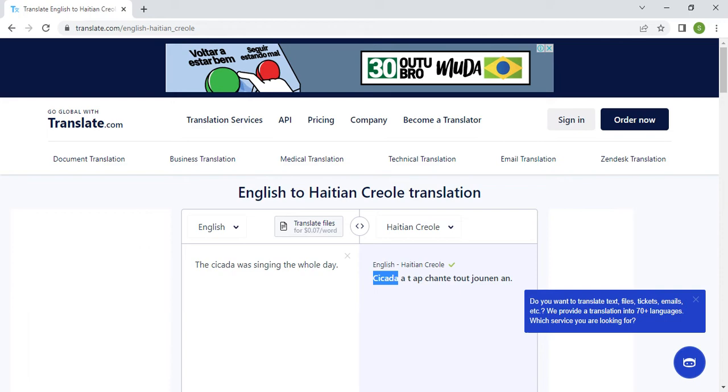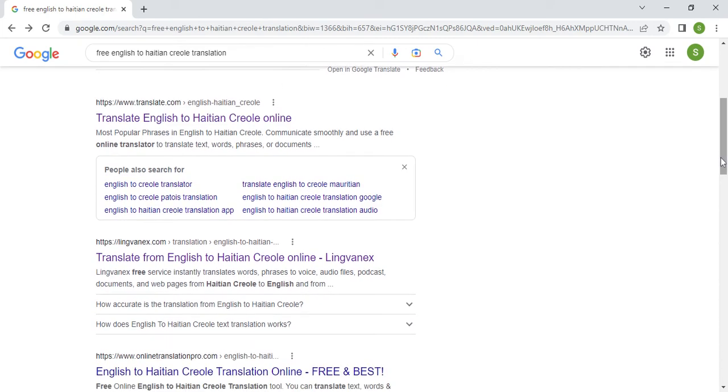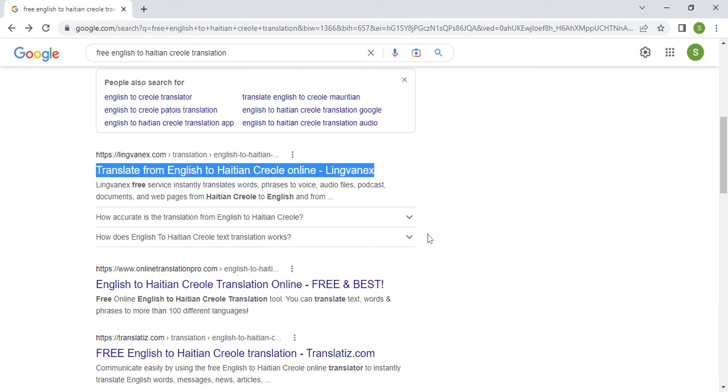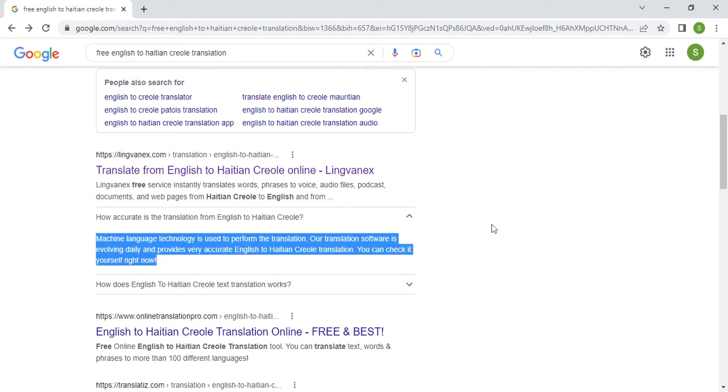Some mistakes might not affect the meaning too much, but some are fatal because they block communication — the Haitian person doesn't understand what you're saying because the word used by the machine conveys nothing in Haitian Creole. Let's go back and check the next option: Lingvanex, another popular option proposed in the Google search results.